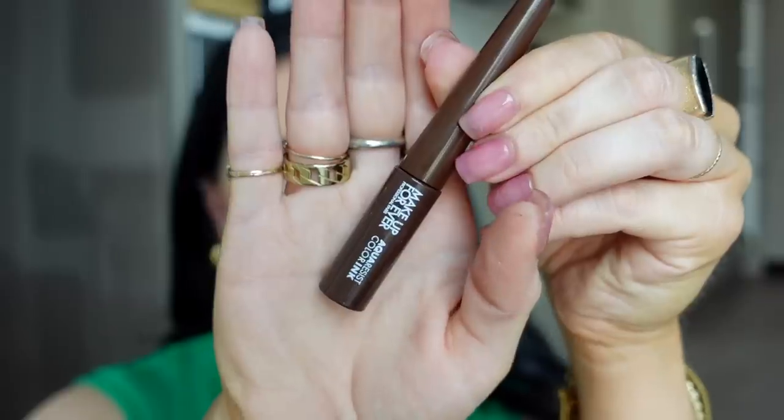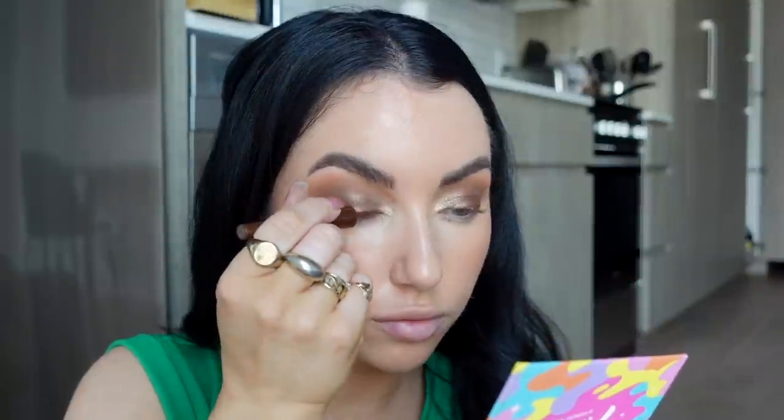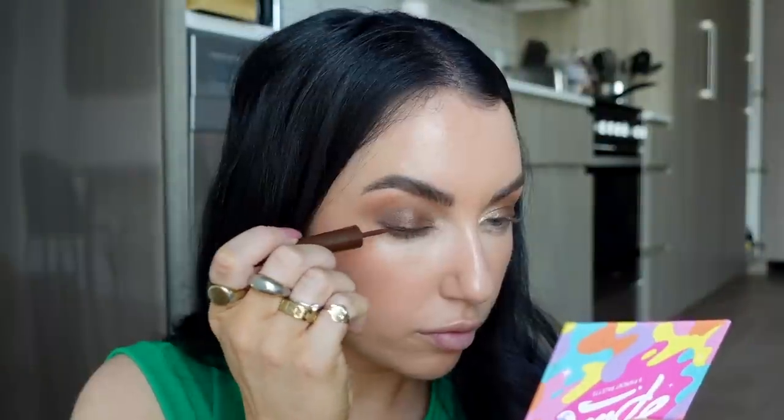I posted a TikTok on a Maybelline lipstick and a lot of people wanted to know what the brown liner was — it's the Makeup Forever Aqua Resist Color Ink. I really don't like the applicator; it's felt tip and just too big. But the product is the prettiest brown color and it stays on really well. I like to smudge the edges with a flat liner brush and then go over it one final time so edges are smudged but I still get a richer color towards my lash line.